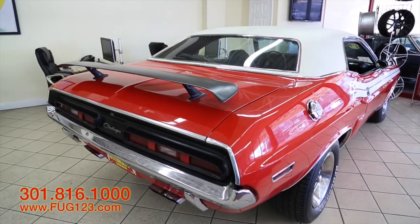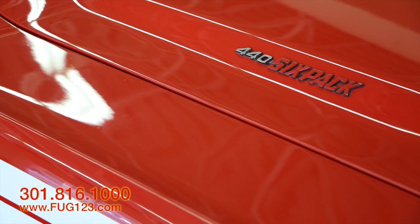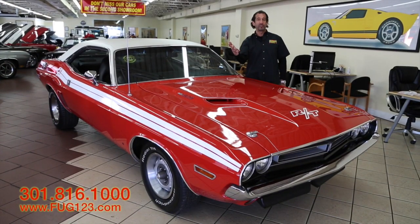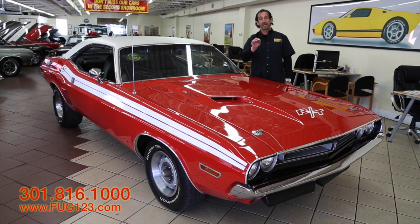Quite honestly, these cars, in stock fashion, were faster than the Hemi cars. If you've never driven a 440 car, it's probably one of the best-sounding, best-winding-up big-block vehicles out there. We sell 454 Chevelles and all kinds of big-block vehicles, 455 Pontiac and stuff like that, but the 440 engine in the Chrysler is spectacular.